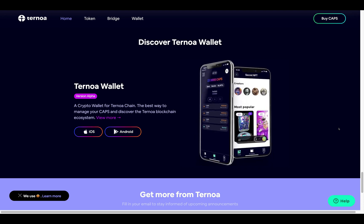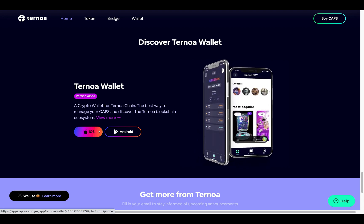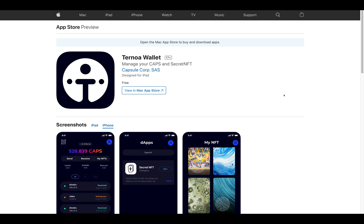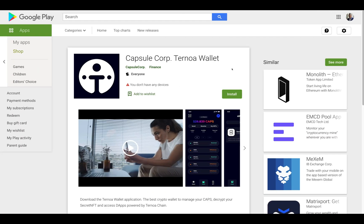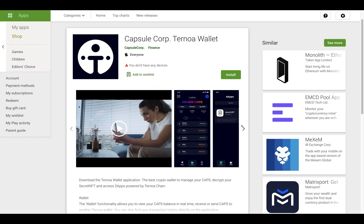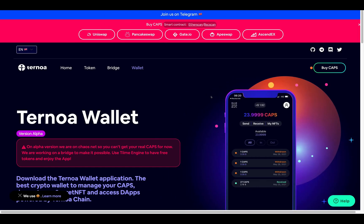Discovering the Turnoa wallet — here is an illustration of what it looks like, with a nice animation. It's available on iOS and the Android app store. Here are the links to the Apple App Store, with screenshots showing it off, and they also provide more information about the app itself. They're also on the Google Play Store, with screenshots and further product information.